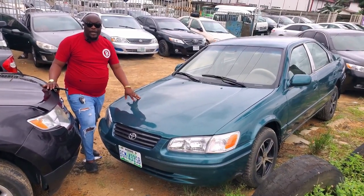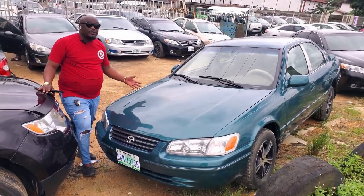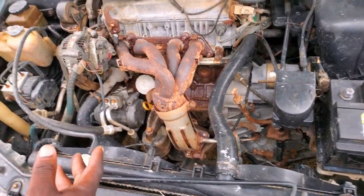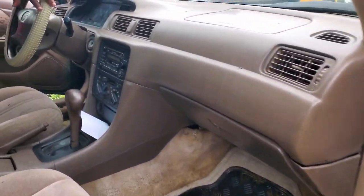This is a Nigerian used Toyota Camry 1999 model, popularly called Pencil Lights. Very sound, AC is working, neatly used. This is a four-plug engine, very economical. Everything in the car is working — you can see it's a dry engine. A sweet fabric interior.